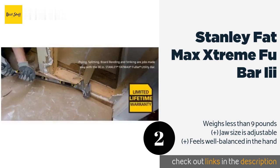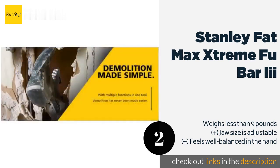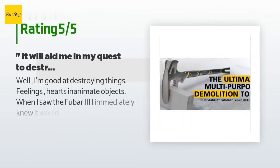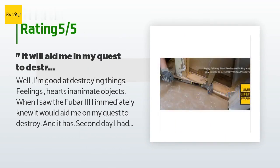The price is around $80. Check out the product link in the YouTube description below. This product has an average rating of 4.7 stars from more than 341 customer reviews.